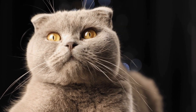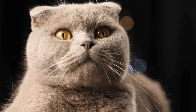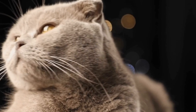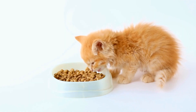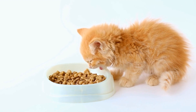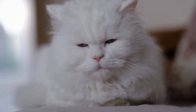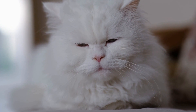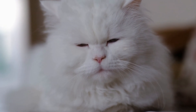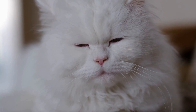But why do cats seem to have this magnetic attraction to laptops? Well, there are a few reasons behind this behavior. First and foremost, it's important to understand that cats are naturally curious creatures. They are instinctively drawn to anything new or interesting in their environment, and a laptop with its moving cursor and glowing screen definitely fits the bill.